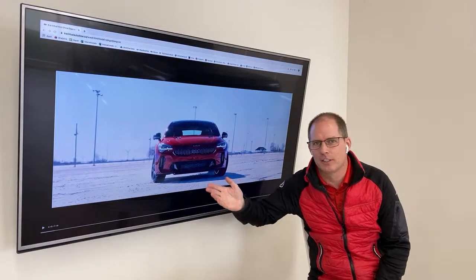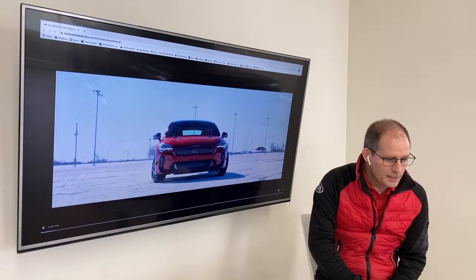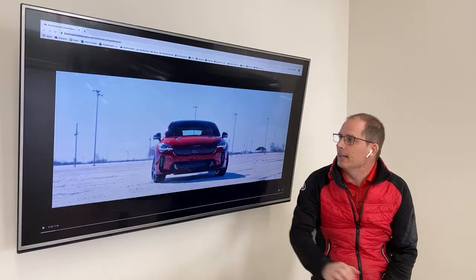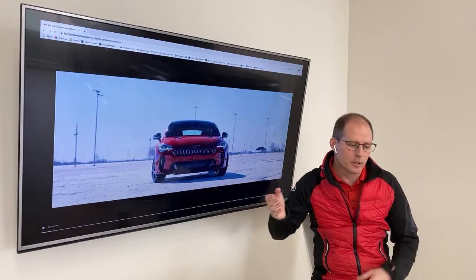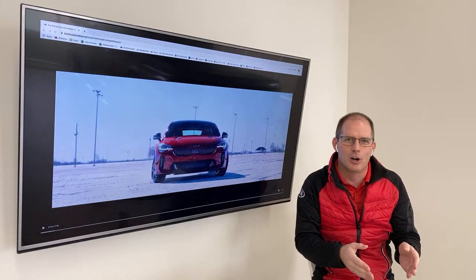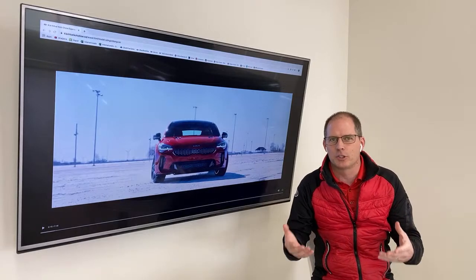The Kia Stinger has launched. The video is on kiavirtualautoshow.ca — that's where this video is. It's about a seven-minute video. We're going to go through it today and talk about the specs and figures of the car, which I have covered a little bit in the past.